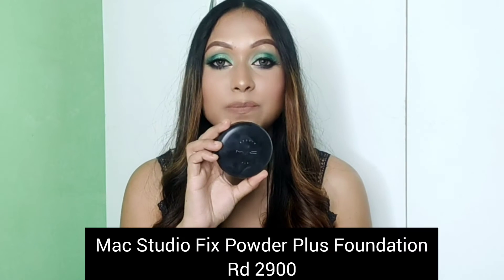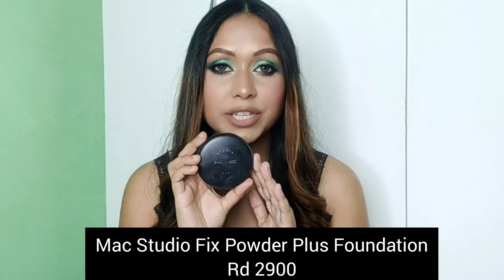Next is the MAC Studio Fix Powder Plus Foundation. It is called Powder Plus Foundation, but it is actually a compact. It is completely full coverage. You can use it without any other makeup underneath, or you can use it to set makeup on top. Mostly makeup artists use it in bridal makeup. You can see how much I have used this product — it is very compact.